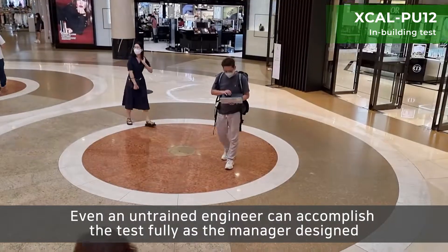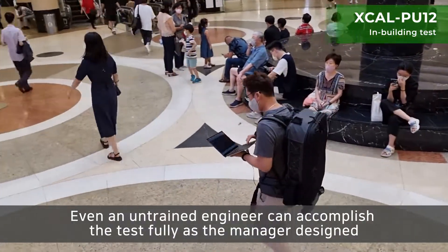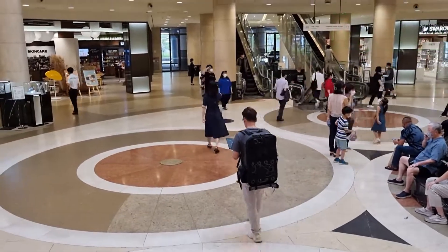Even an untrained engineer can accomplish the test fully as the manager designed. The XCAL PU12 backpack is prepared to be a versatile and ready-to-go solution.